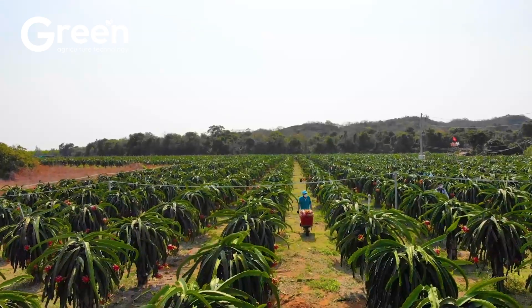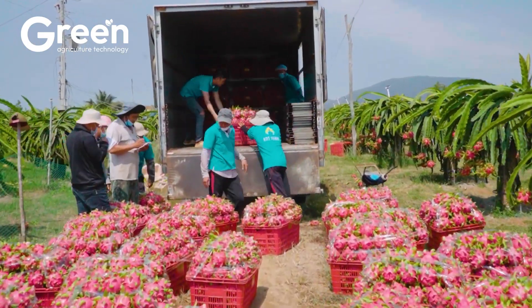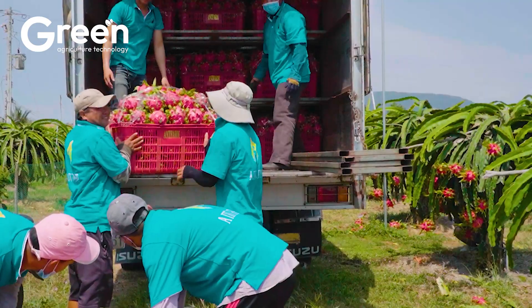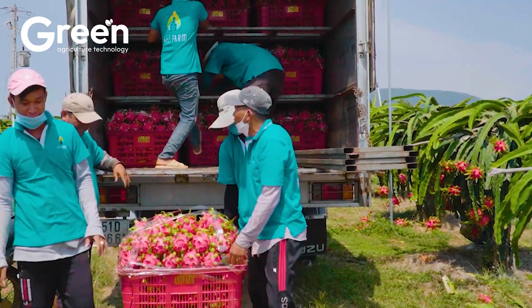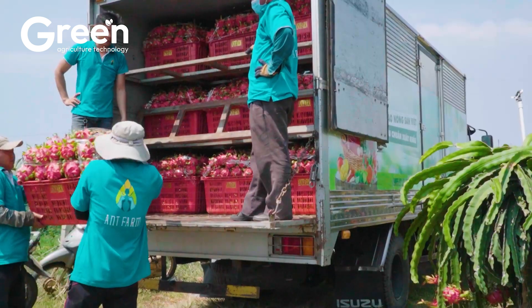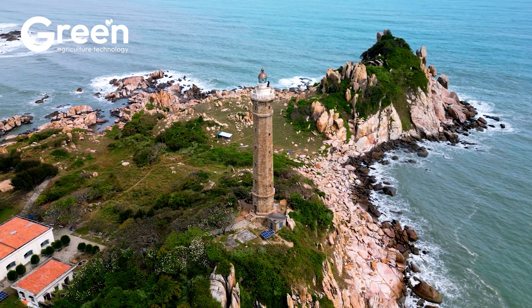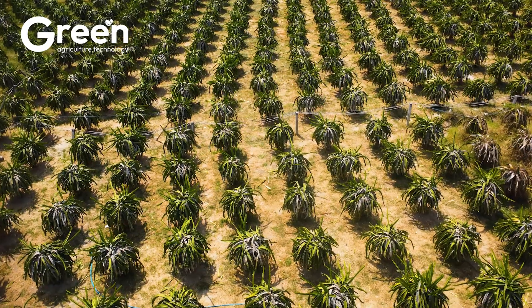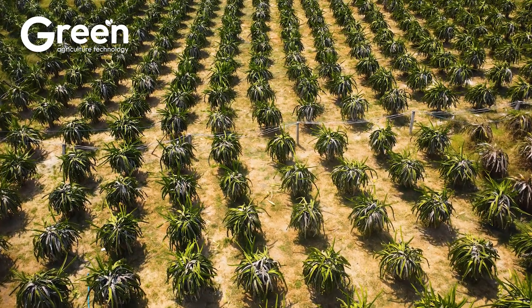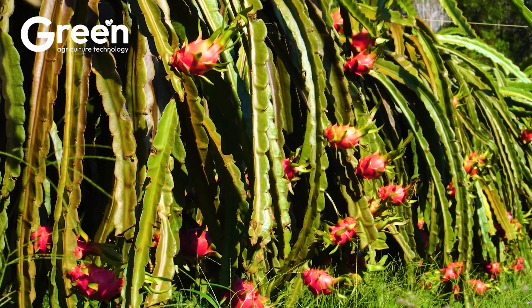Every year, Vietnam exports hundreds of thousands of tons of dragon fruit, generating hundreds of millions of dollars in revenue for the country. Regions such as Bintuan, Longan, and Tianyang, where intense sunlight and well-drained sandy soil prevail, have become ideal cradles for this plant to thrive.